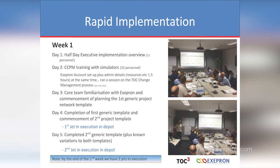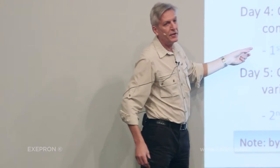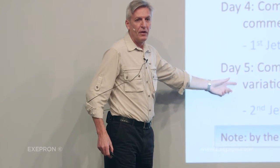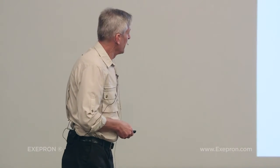This is Thursday — the third day. So the first jet was on critical chain in execution. By day four, we had the second generic template plus known variations to the two templates. When you put a jet in for maintenance, sometimes something goes wrong. The more common variations they started keeping a list of, and created templates for those. So we had two jets in execution by the end of the week.